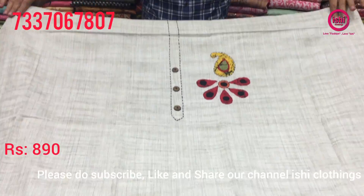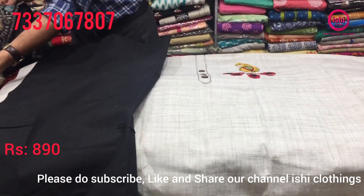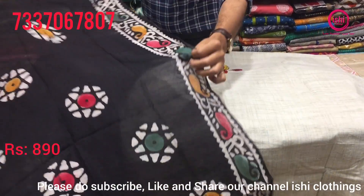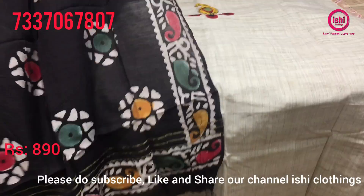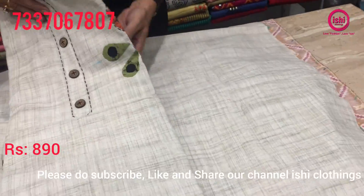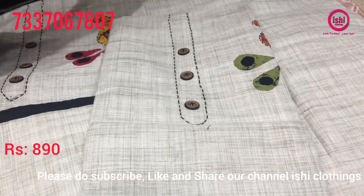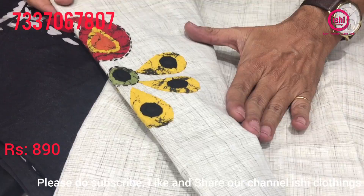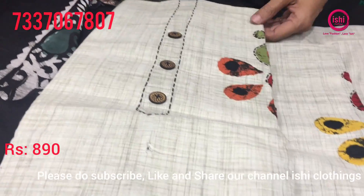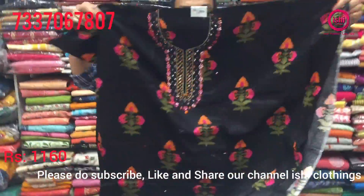Quite decent applique work in this. Bottom in contrast and a nice dupatta with batik prints. 890 is the pricing of this. The basic color will be grey and the applique would change — like a green with orange combination. The dupattas will also change according to the color combination, yellow and peach with green. All dupattas vary according to the color combinations given.